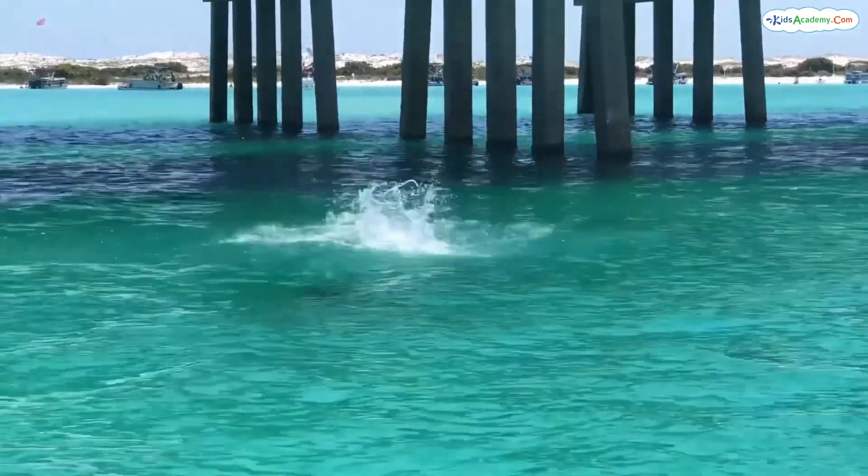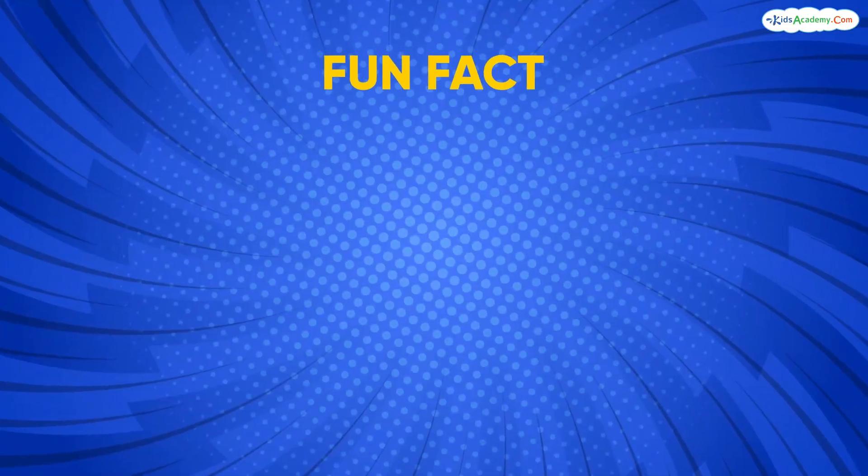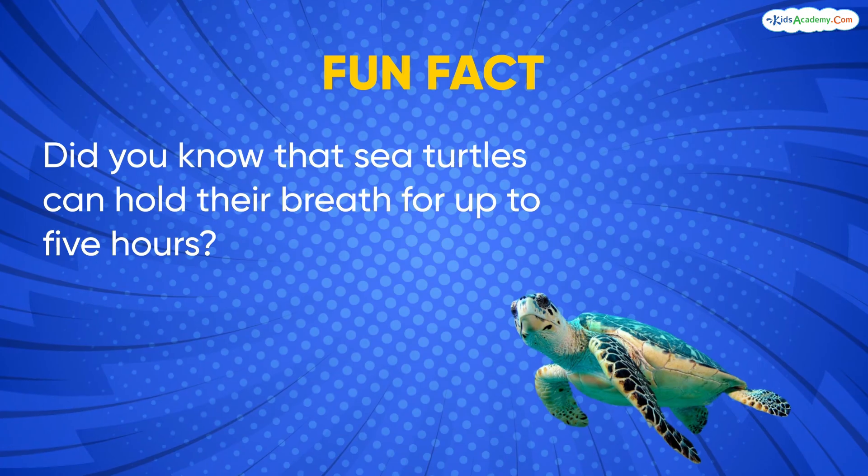Look, there's a playful dolphin. Dolphins love to swim and play in this zone. Fun fact: did you know that sea turtles can hold their breath for up to five hours?